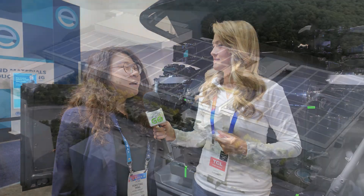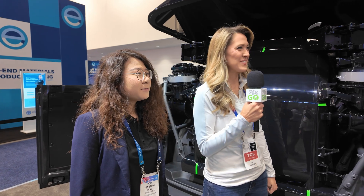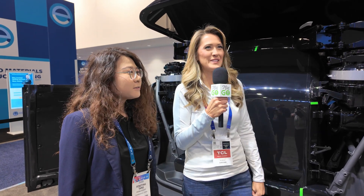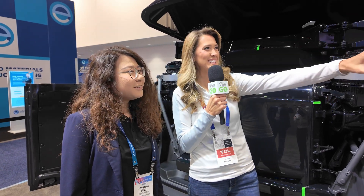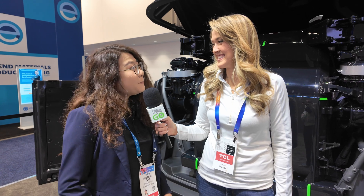When is this going to go into full production and what's the price? The next step is completing construction of the mass production factory this year, and also obtaining the type certification this year. Then by 2026, we're going to mass produce and deliver it. The estimated price in the China market is about 2 million RMB — in US dollars, that's like $300,000.